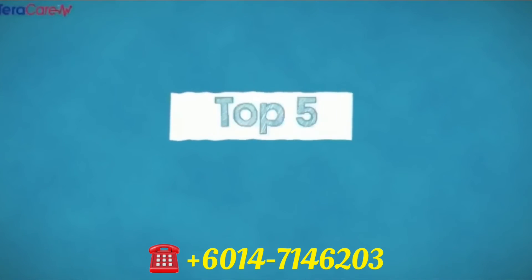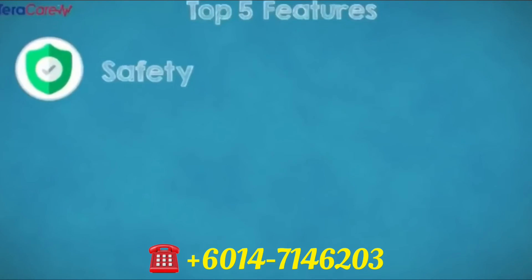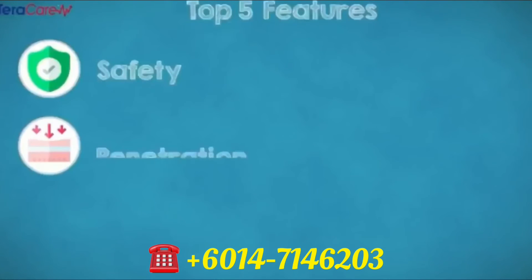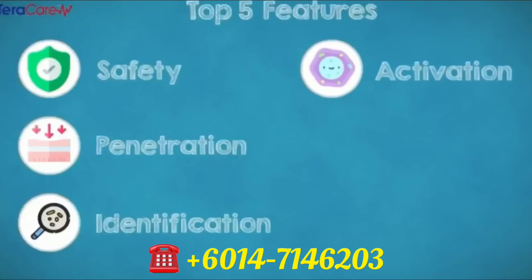It is a unique combination of the five features of iTeraCare. Number one, safety. Number two, penetration. Number three, identification. Number four, activation. Number five, user-friendly.